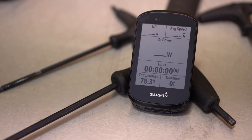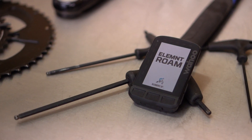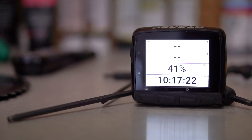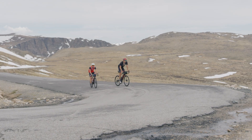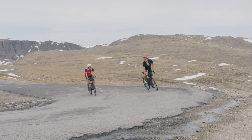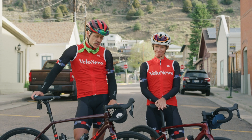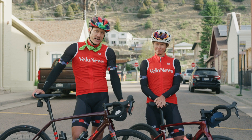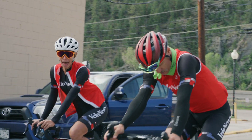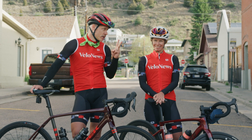The Edge 830 has a claimed 20-hour battery life, the Element Roam 17. The Stages Dash can go up to 24 hours when running minimally, but the company claims it's good for 11 hours full blast running all the bells and whistles. So we are going to test these in real-life conditions today and see how the battery life holds up and how accurate the elevation is as we drag our carcasses up to a 14,000-foot peak twice.